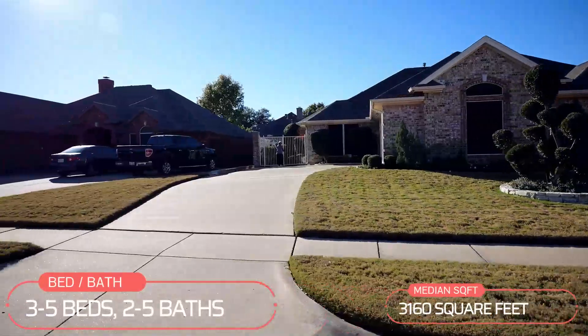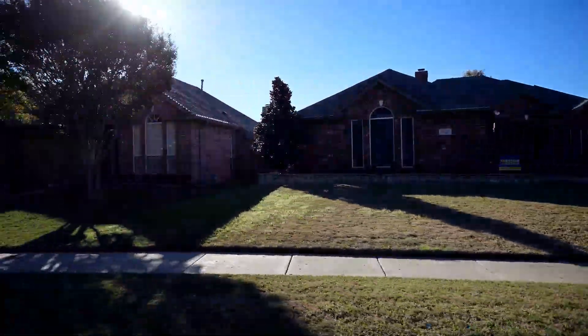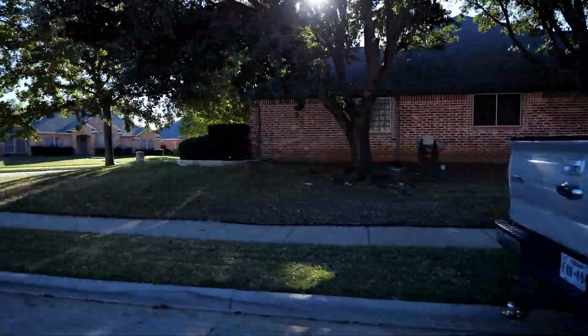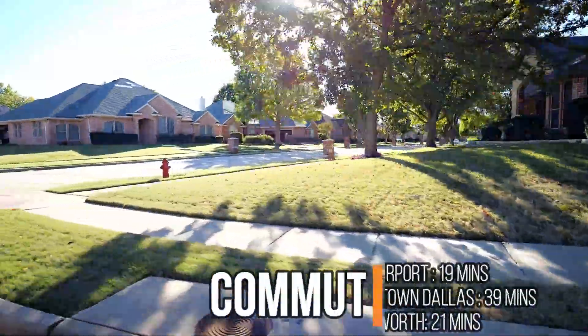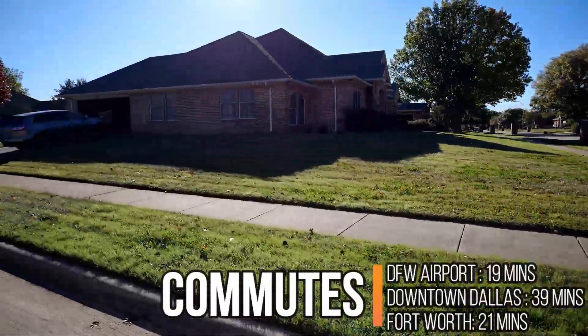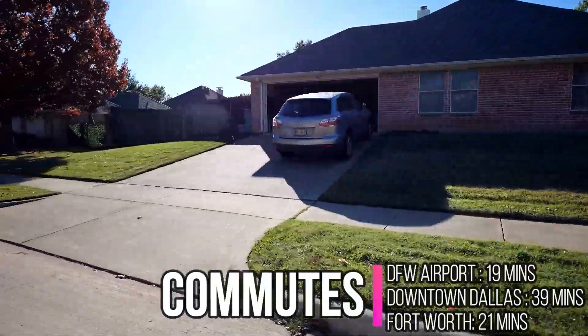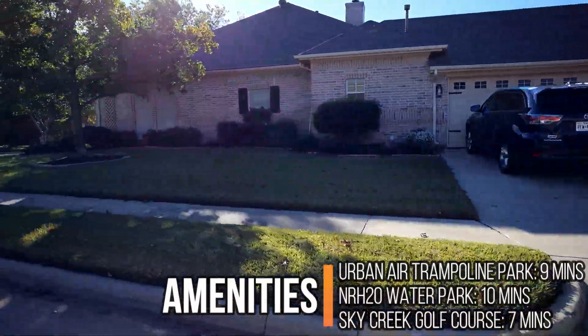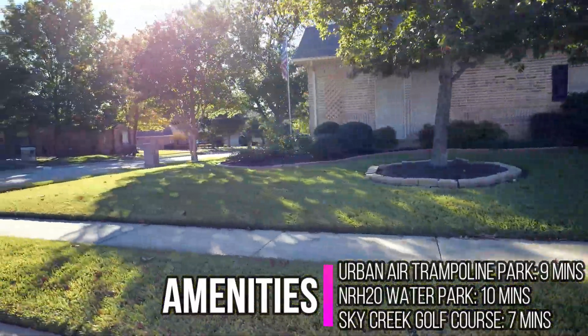For grocery stores, you've got a ton of options in Forest Glen, with a big shopping center nearby that has an Aldi, a Walmart, a Target, and a Kroger all in the same corner. For commuting, you're 19 minutes from the Dallas-Fort Worth Airport, 39 minutes to downtown Dallas, and 21 minutes from downtown Fort Worth. Nearby amenities include the Sky Creek Ranch Golf Club, 7 minutes away, and the NRH2O Water Park, just 10 minutes away.